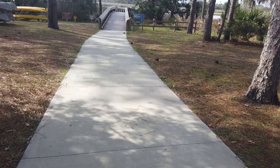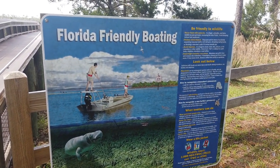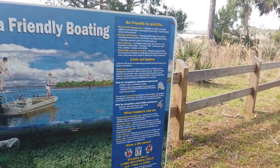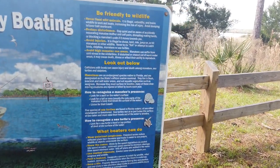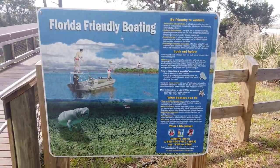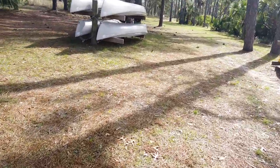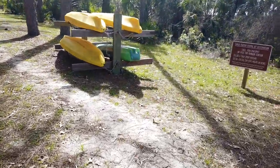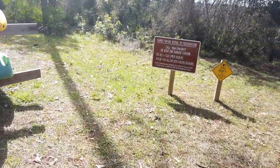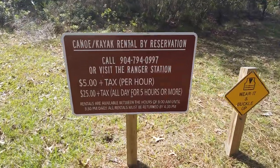Let's go take a little walk down here. There's a sign about Florida-friendly boating, and over here are the rental canoes and kayaks. If you want to get some of these, you do have to go visit the ranger station, which I'll show you later.